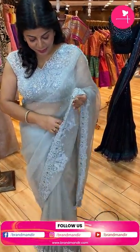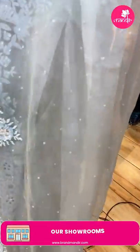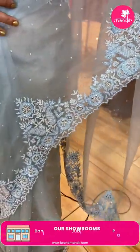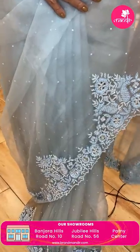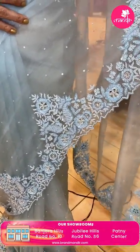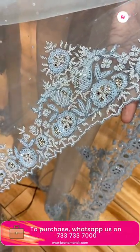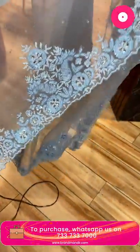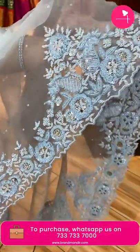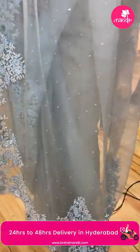Let's start with the saree I'm wearing — a very beautiful pond's blue, very lovely pastel blue shade, very light blue. Beautiful sequence all over the body and lovely cut work with heavy sequence, kardana and stones, pearls, cut work. Very nice, beautiful, pastels, florals, and the blouse.